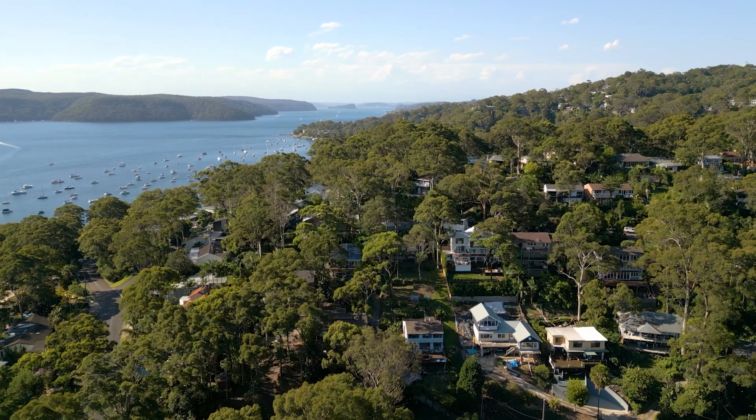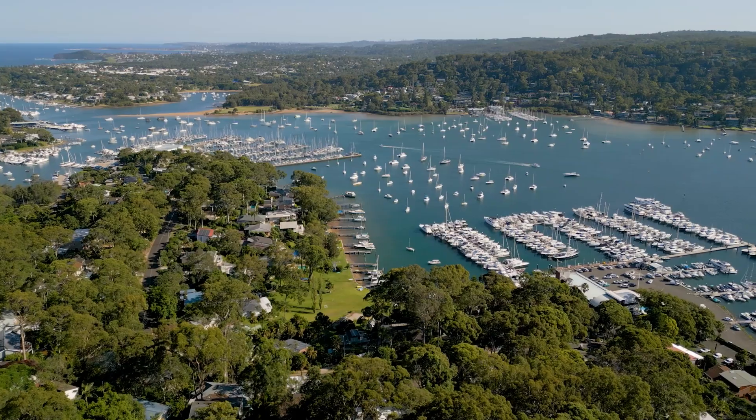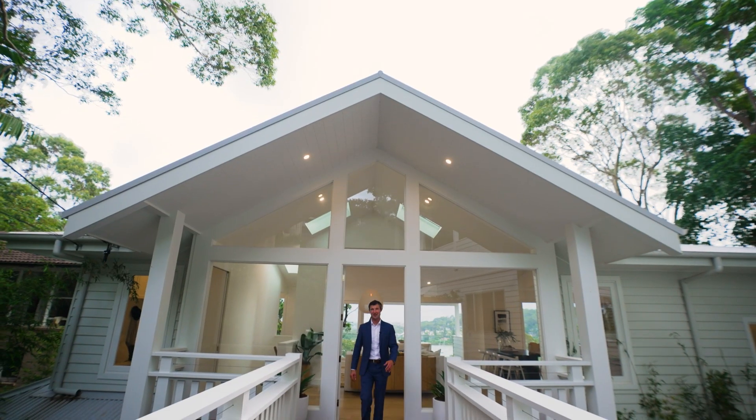This property is all about the coastal lifestyle. With Pittwater, Newport Beach and Village at your doorstep, it's sure to put a smile on your face. I'm Adrian Venturi from McGrath.